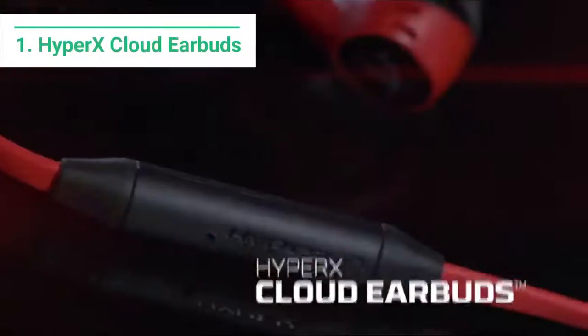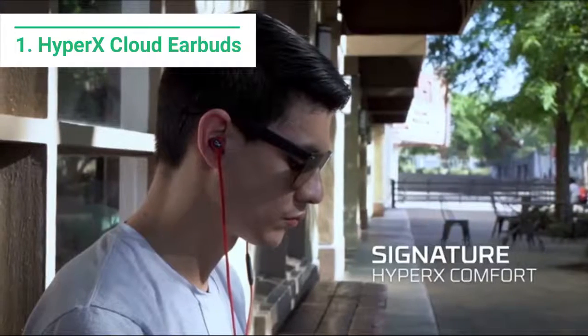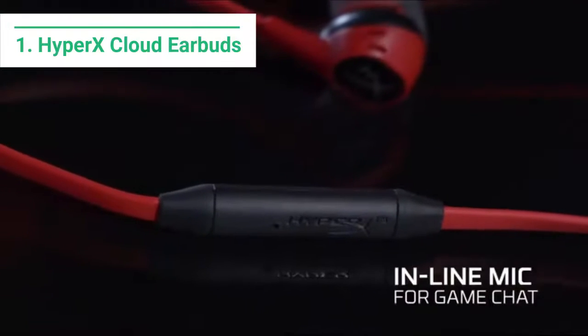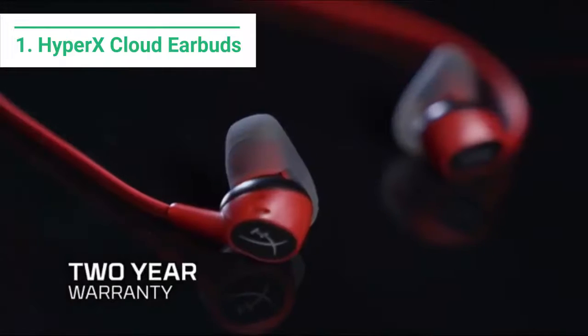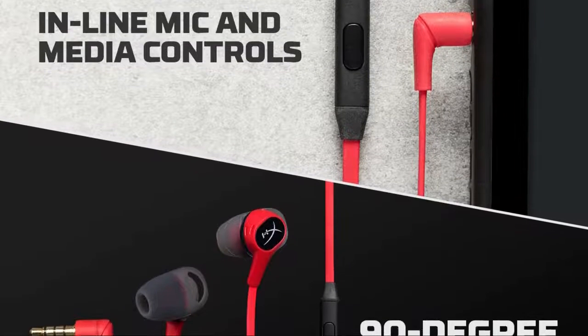Starting off at number 1 we have the HyperX Cloud Earbuds. HyperX are a household name when it comes to gaming headsets and audio devices. Their latest offering in the earbuds category — the Clouds, as we like to call them — come to the table with a bunch of features and benefits which allow for effortless sessions of gaming. They have a 90-degree angled plug and tangle-free cable which allows for obstruction-free gaming, which is always welcomed.